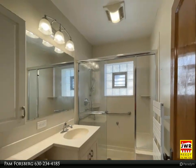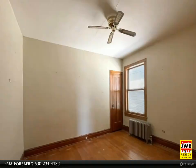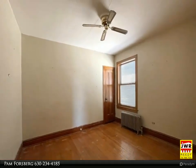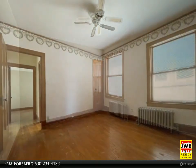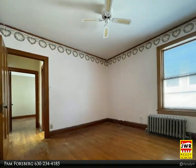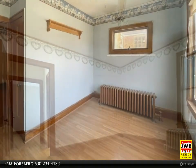Huge basement has backyard access and includes three work rooms and a built-in bar that are ready to be finished to suit your needs. The backyard overlooks a fenced yard and a two-car garage with 220 amp.